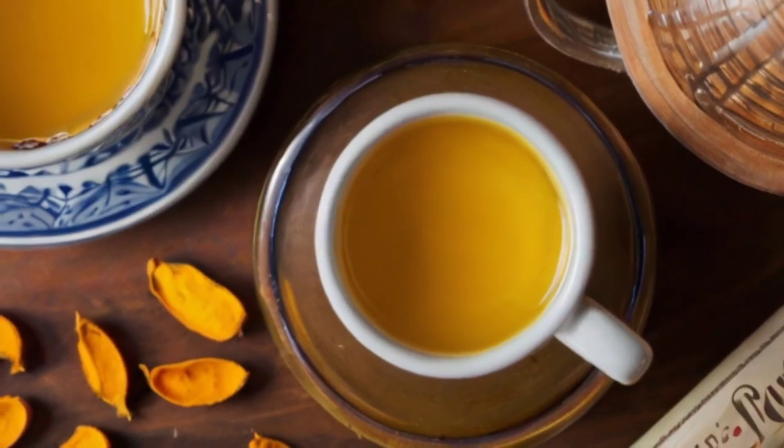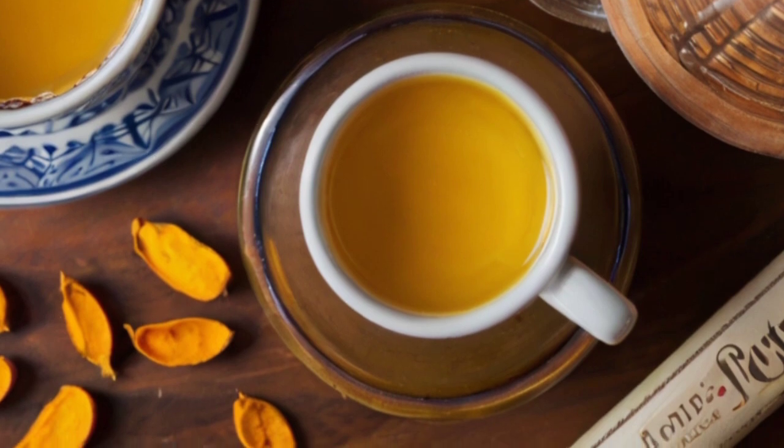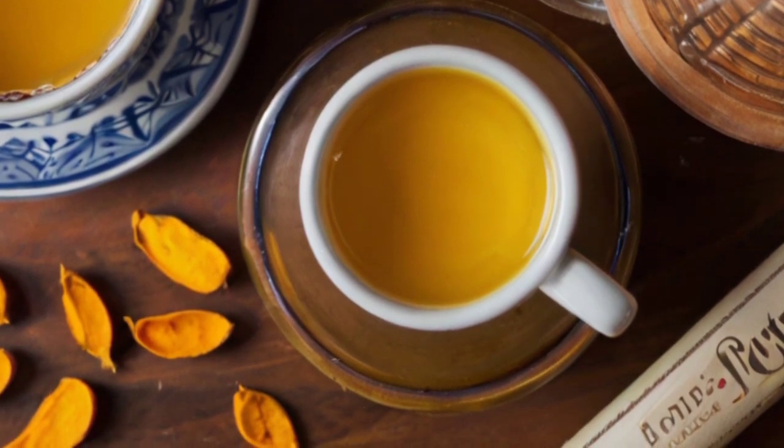5. Turmeric Tea: Curcumin, the active compound in turmeric, has powerful anti-inflammatory and antioxidant properties that support liver health and function.